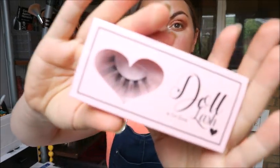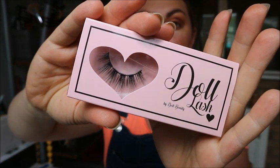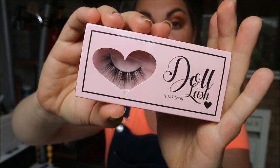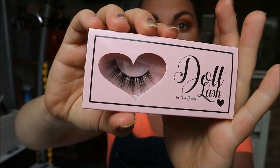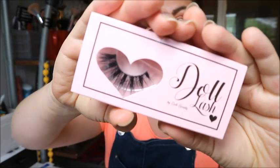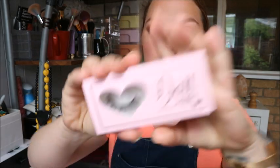I'll go through all the different designs. This one is called Love Lace — this is actually the one I picked from their competition photo as my favourite. This is Taylor — oh my god, they're so lovely and dramatic. I'm so excited; I'm just never going to need lashes again! This one is Sarah.